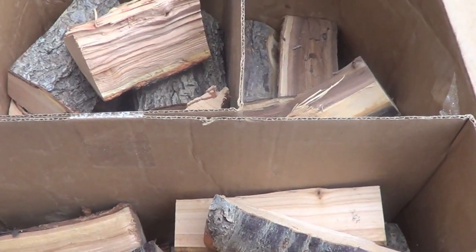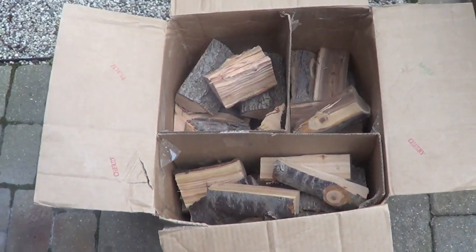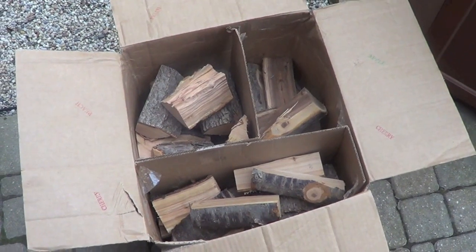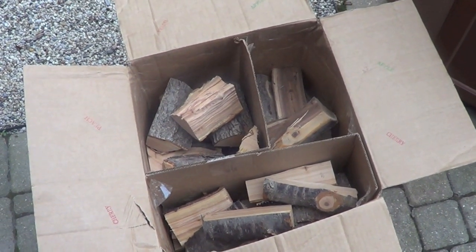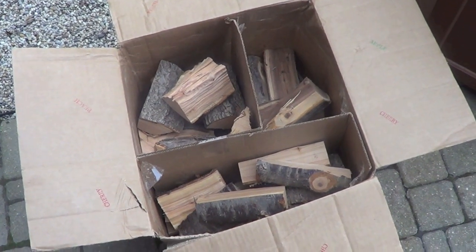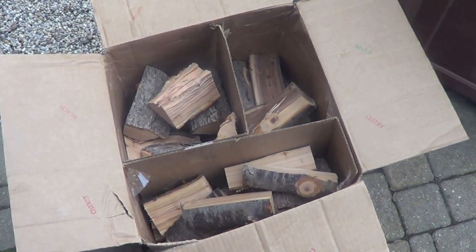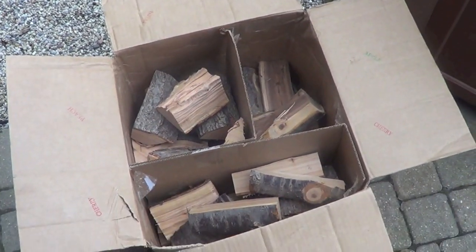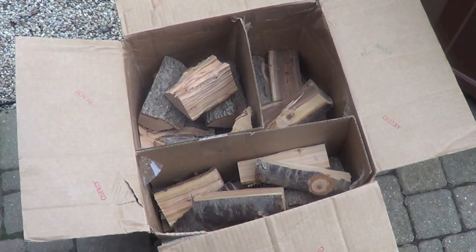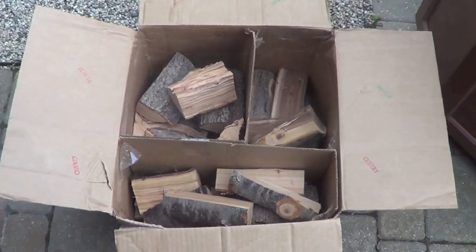All these fruit woods will have a very nice sweetness to them. A lot of people smoke with hickory, which is a nice hardwood that burns slowly, but it's got a little bitterness to it. Mesquite is the other one you always find at stores — mesquite burns hotter and doesn't have the same sweet flavor that these fruit woods do. So I never use mesquite. I like the fruit woods better, and this mixture I think is going to be fantastic.